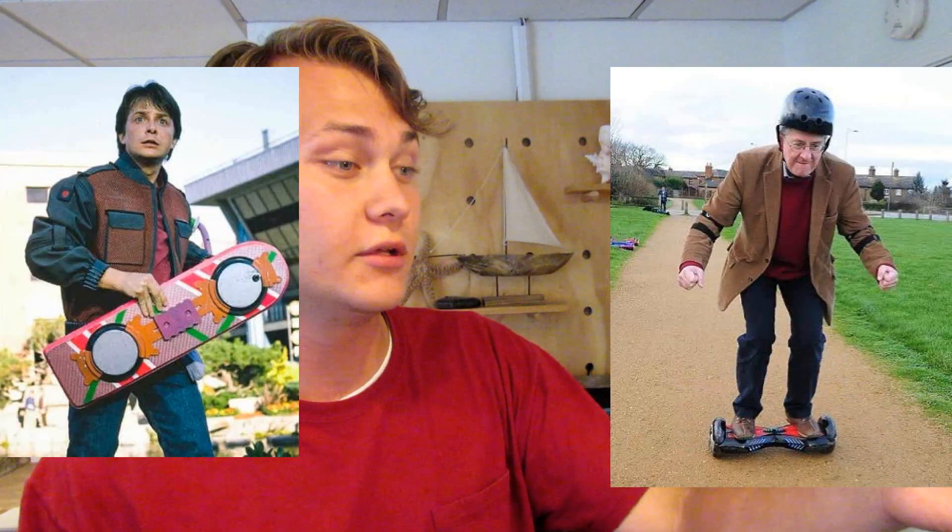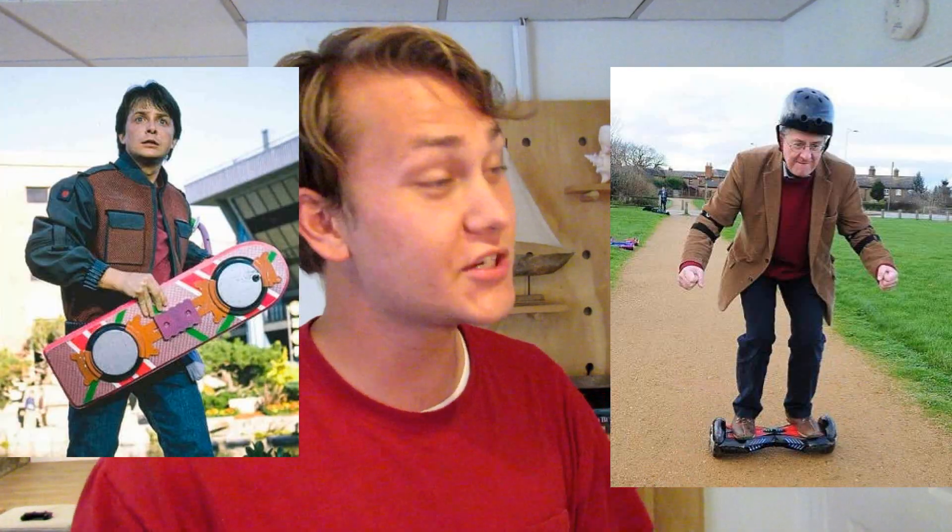Since the dawn of man, we have yearned for the future. Technology that we have dreamt up in sci-fi movies and novels, we have come to attain over the years. When we dreamt of the flying car, we created the airplane. When we dreamt of the hoverboard, we created the hoverboard — which is not really a hoverboard, actually pretty disappointing. But the one technology we have yet to grasp in its fullness, in its entirety, is holograms.